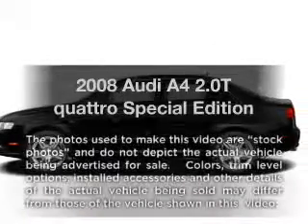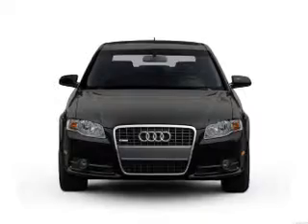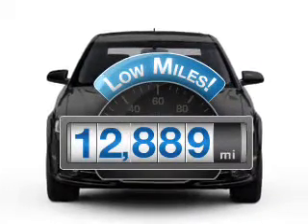Check out this 2008 Audi A4. Everything you need under one roof with this great vehicle. With low miles, this automobile will take you far and get you where you want to go.